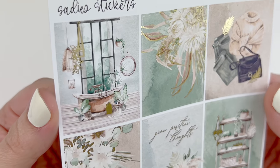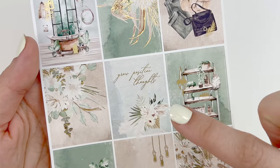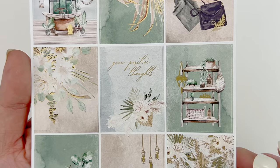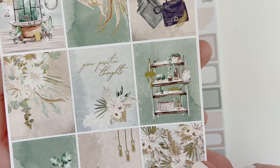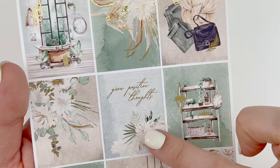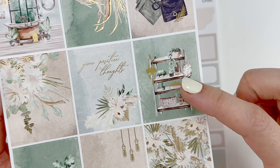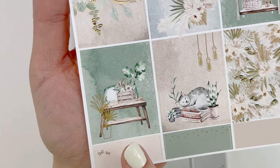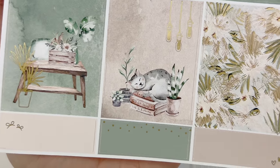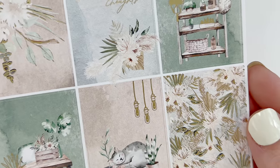Gorgeous — like why can't my bathroom look like that? You have your floral boxes here and they are foiled in gold. The florals are accented with the gold foil. You have your fashion flat lay with the foil leaves. The quote box in the middle says 'Grow positive thoughts' — so cute. You have your shelf with all the plants and some foil plant accents, another bench with florals and a plant accent. Look how cute the cat is — and I like the hanging lights too, that's a very cute accent.